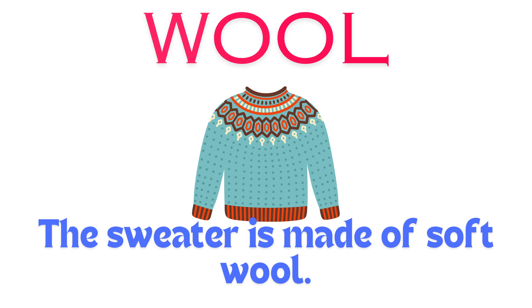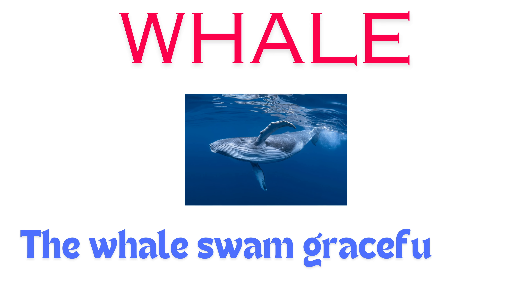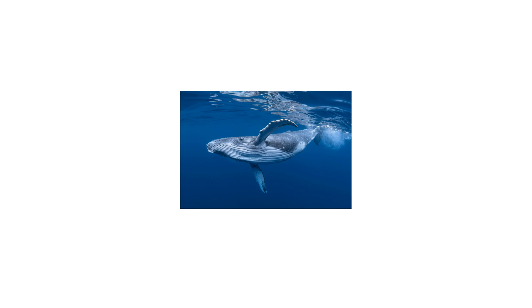Whisk. I used a whisk to mix the eggs. Wool. The sweater is made of soft wool.